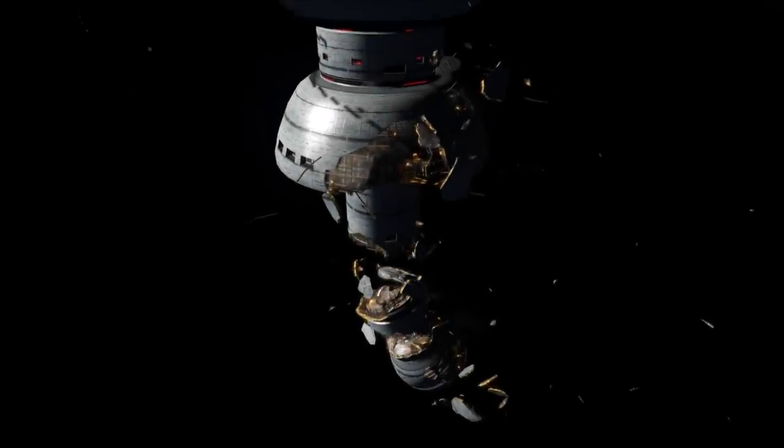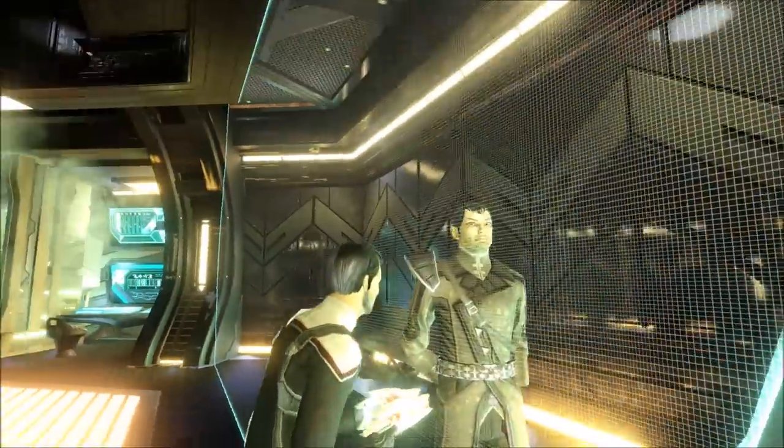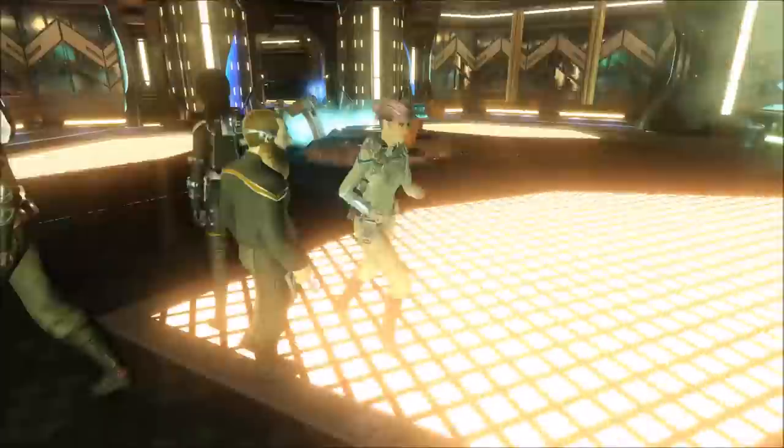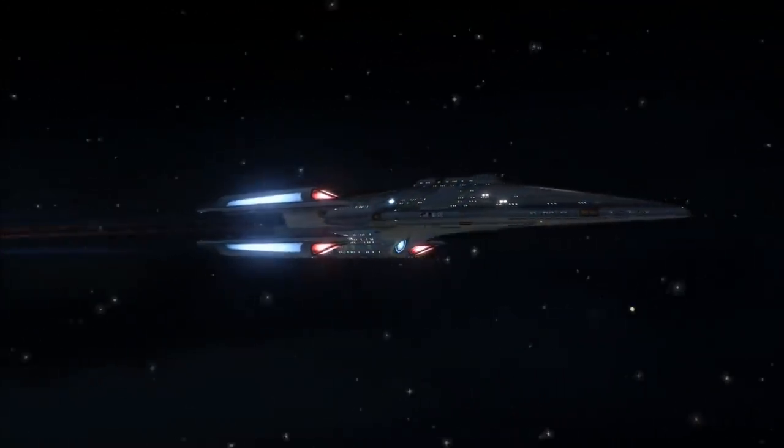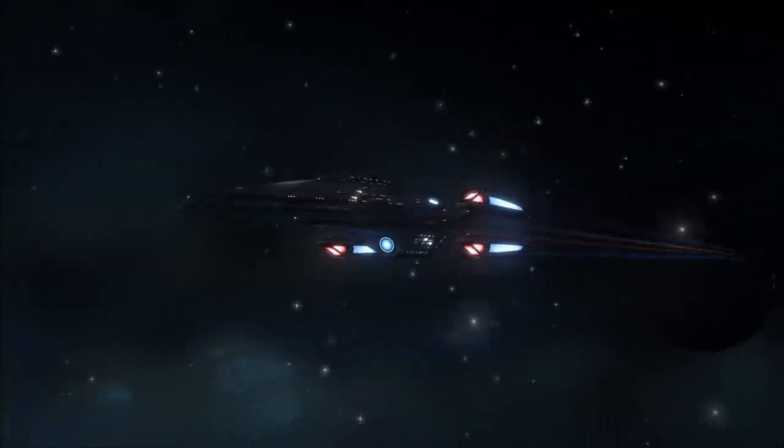Force fields. Fields of force. Planes of pushing particles. Anxious atoms aligned by algorithms. What are they? Hi, Rick here, and in this video we're looking briefly into the different types of force fields in use aboard most Star Trek starships.